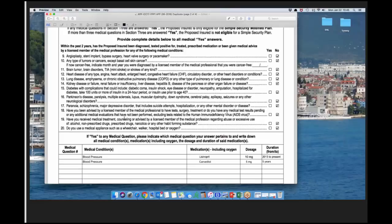If they just need a motorized scooter or wheelchair for large stores like Walmart or Costco but don't need it around the house, you can answer question 20 no. But if they need it routinely around the house, check yes. In the section below question 20, if yes to any medical questions, indicate which question it pertains to and write down all medical conditions, medications including oxygen, dosage, and duration. The best thing to do is ask them to bring you their medications.